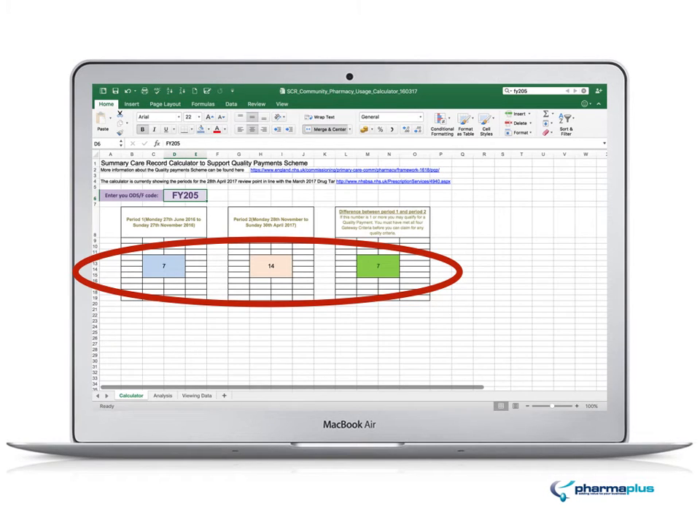If it was the other way around — in other words, if you haven't made up the target — it would show as a negative number at the very end.